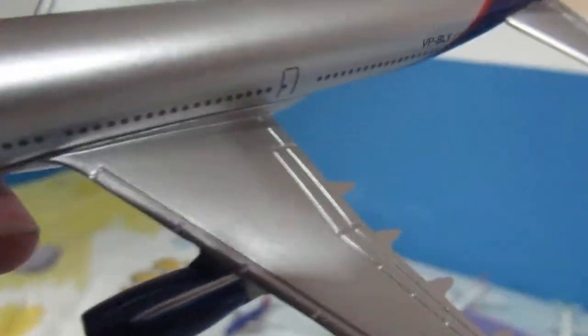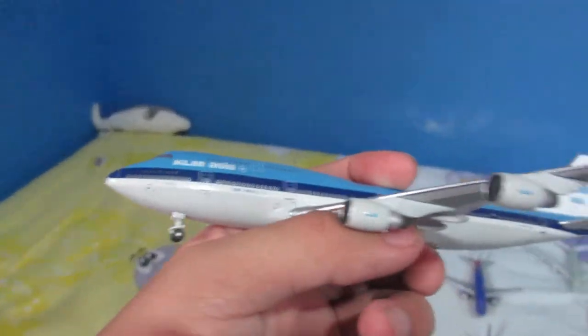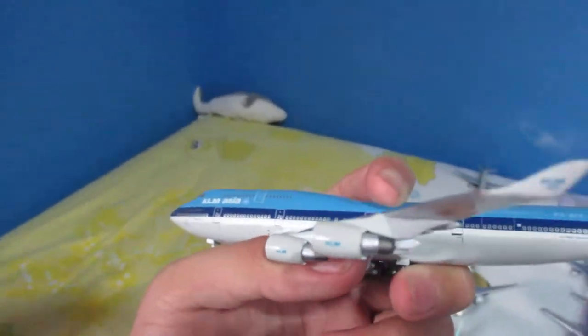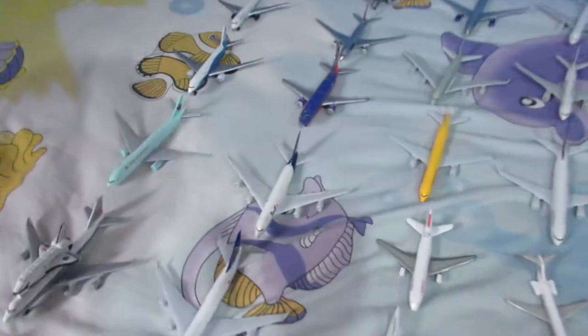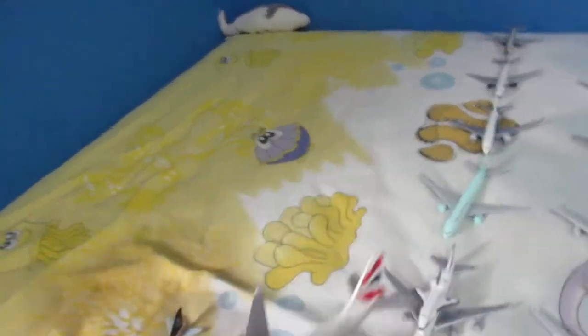This one is from the Russian carrier Aeroflot Russian Airlines — my second A330. You can see the Sky Team alliance logo here. Look at the shiny finish. Over here we have a KLM Boeing 747-400 — it's still in service, and this one is in the KLM Asia livery. And over here we have one of my plastic models: the British Airways Boeing 747-400, which is the largest operator of the type.